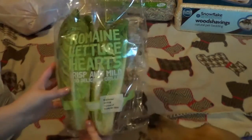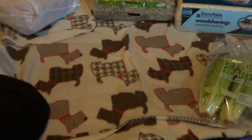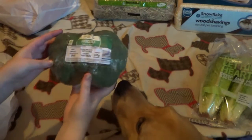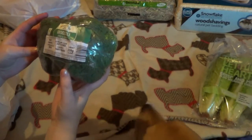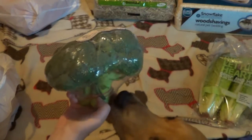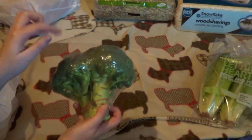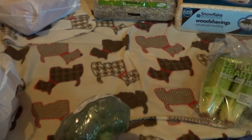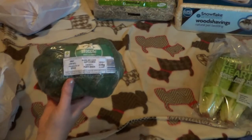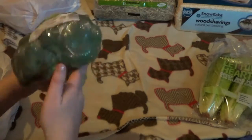So the first thing we got was the romaine — I think that's how you pronounce it — lettuce. Then we got some broccoli. We were going to get a mix that had broccoli, cauliflower, and I think lettuce as well, but I didn't know if they were allowed cauliflower, so I just left it and got the broccoli.